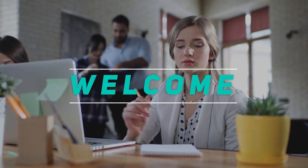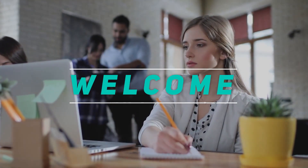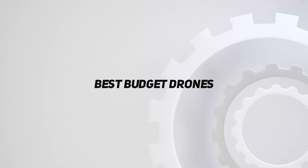Hey, welcome back to my channel. In this video, I'm gonna talk about the top 5 best budget drones.